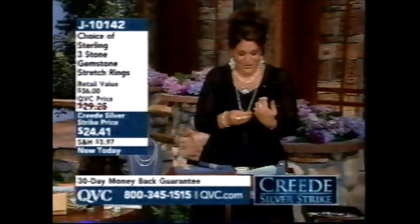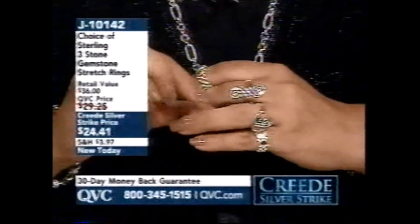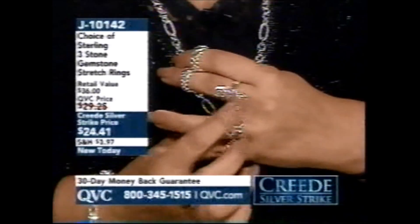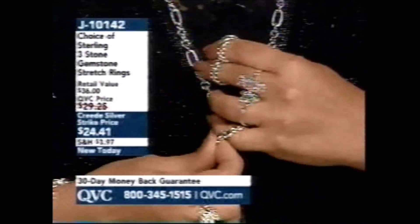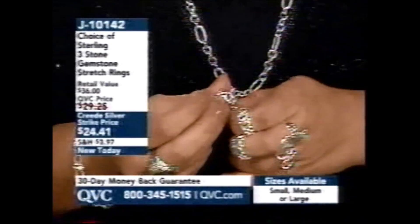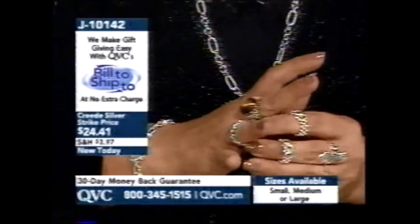Sometimes you guys will email me and say 'I never know which ring I should fit for, what finger I should fit for because my knuckle is a little bit larger — should I size up and then it spins?' What is coming up next is something that could solve that problem for you. It's $24.41. I have it on my pinky finger. It's a choice of sterling three-stone gemstone stretch rings. Look at the way this stretches — it's going to come over your finger quite easily.